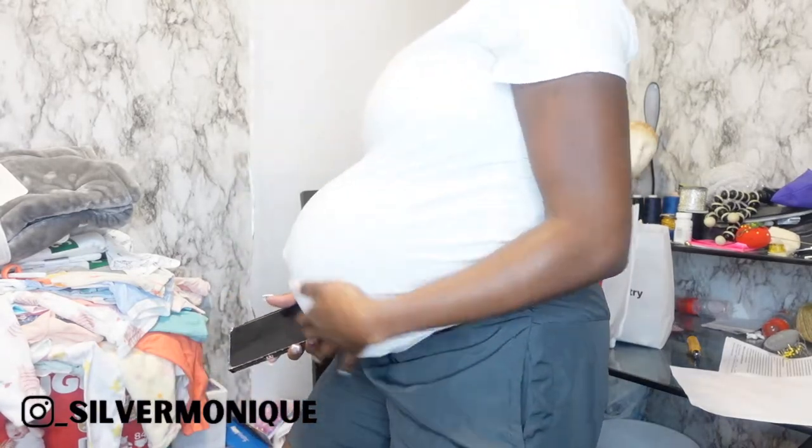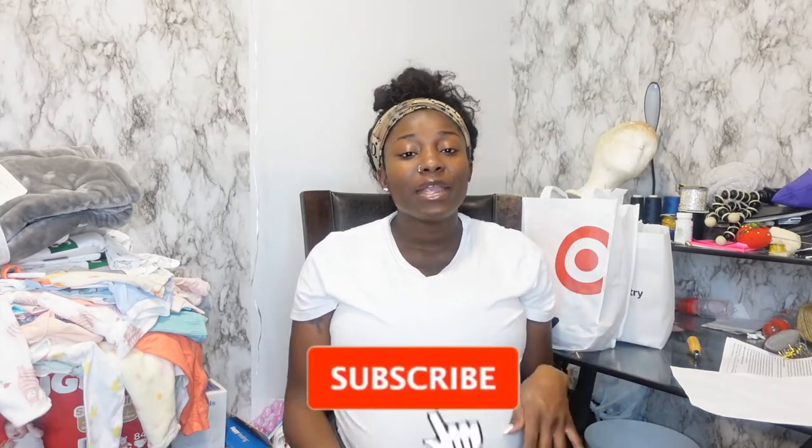Hey, what's up my beauties and welcome back to my channel, it's your girl Silva Monique. For today's video, as you guys already know, we are going to be doing an update on my pregnancy. Y'all see it — look at my stomach, I think she has dropped some, but I got a week left. I'm super excited but nervous, feeling all the emotions right now.